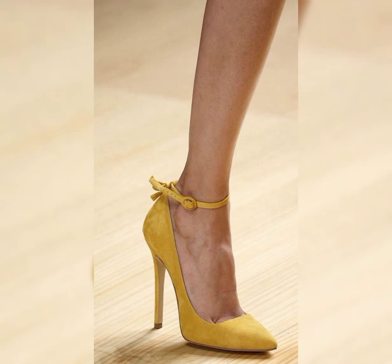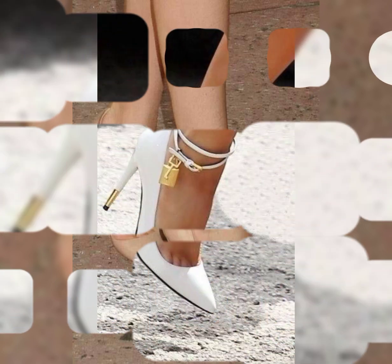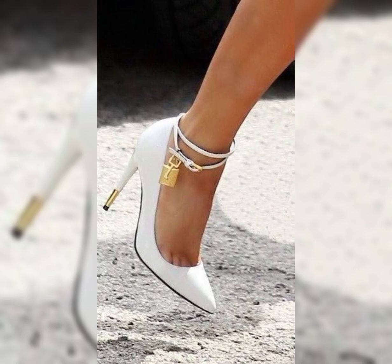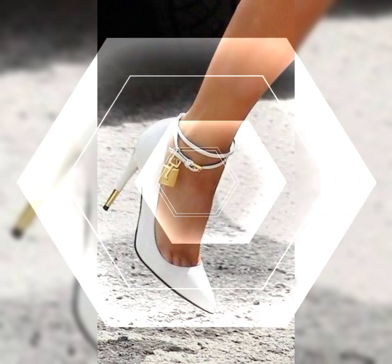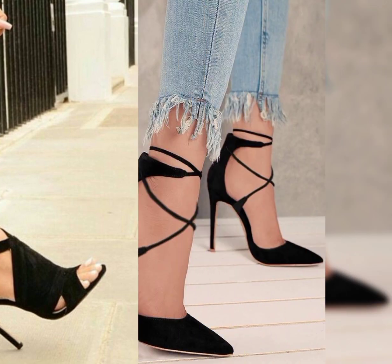Hello viewers, welcome back to my YouTube channel Review Fashion. How are you, my dear subscribers and viewers? I have many prayers for you — may God fulfill your life with happiness and prosperity. In this video I will show you the high heels. Let's start with the different styles of high heels.